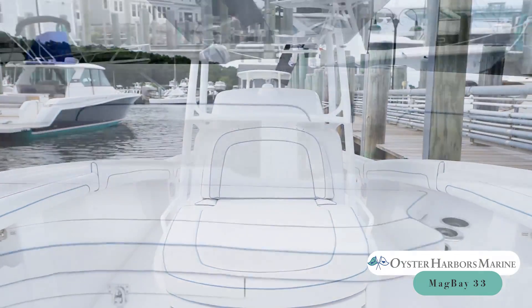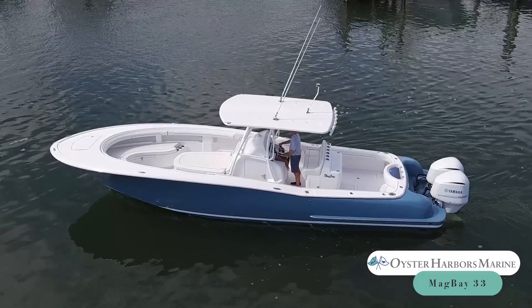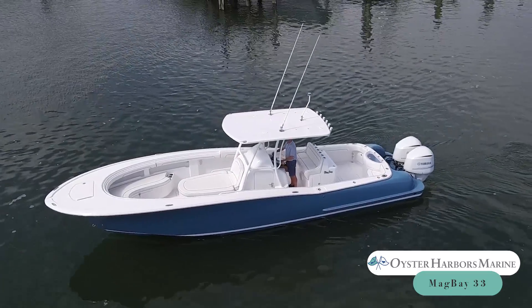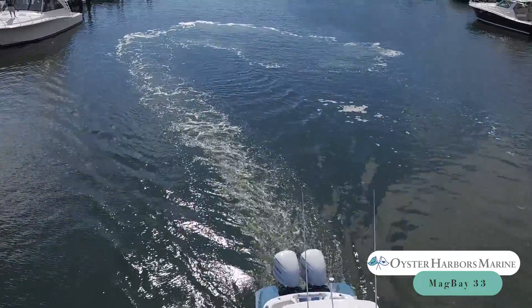Options and upgrades include custom hull colors, custom upholstery, electronics packages, stereo upgrades, and a variety of fishing upgrades. To learn more about the Magbay 33, visit us at one of our Oyster Harbors Marine locations.